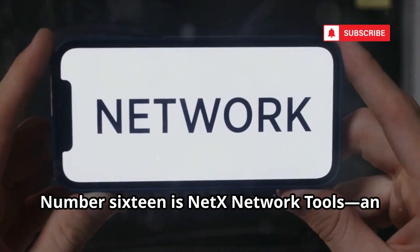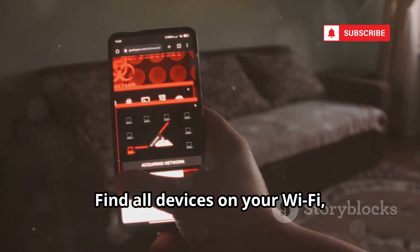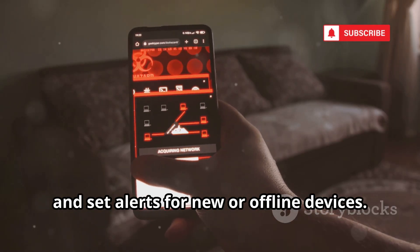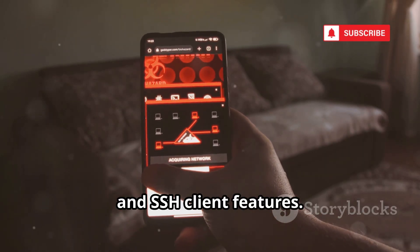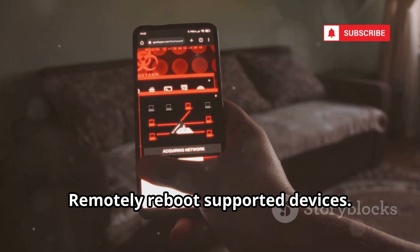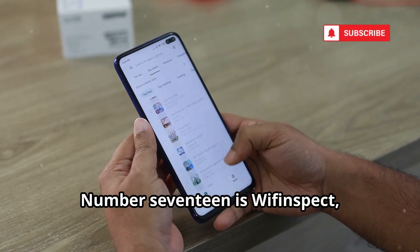Number 16 is NetX Network Tools, an all-in-one network discovery and monitoring app. Find all devices on your Wi-Fi, get detailed info, and set alerts for new or offline devices. Includes Wi-Fi scanning, port scanning, ping, and SSH client features. You can also remotely reboot supported devices — ideal for managing home or small office networks.